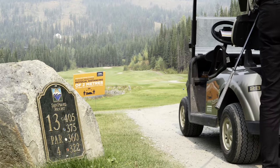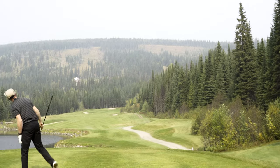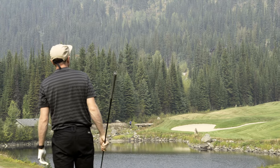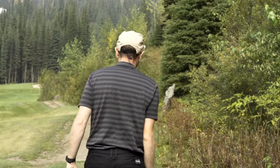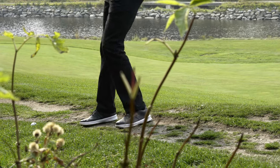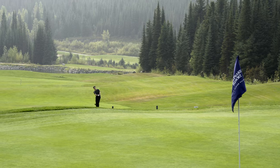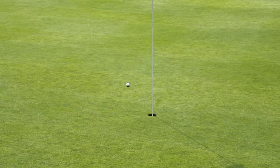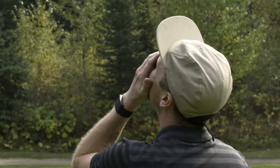Another tough par 4 awaits on the 13th and like the good golfer I am, I pushed one straight into the woods on the right. However, I got some incredible luck and it bounced back into play — I'd never seen anything like it. The short game came to the rescue with a solid pitch up to the hole. If I could make par from that drive it would have been one of the best recoveries I'd ever done, but I lipped out and had to take a bogey.